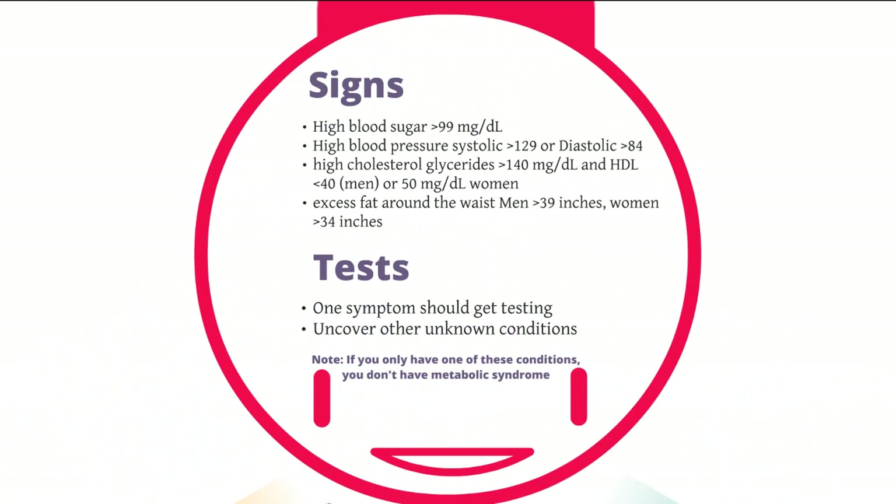Signs and tests. There are a few signs that you might have metabolic syndrome, including blood sugar, cholesterol, blood pressure, and measurements. Let's go through the simple one first: measurements. If you're a man and you measure greater than 39 inches in the waist — in the abdomen, across the stomach — or if you're a woman and you measure greater than 34 inches, then you have one of the signs that you might have metabolic syndrome. If you have only one sign or symptom, you don't have metabolic syndrome, but you should still get testing for the others. Excess fat around the waist is the easiest way to tell that you might have something else going on.